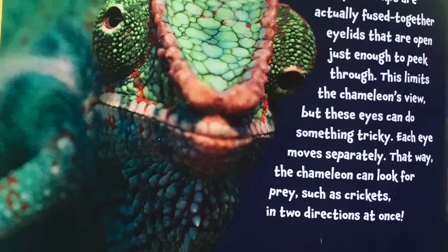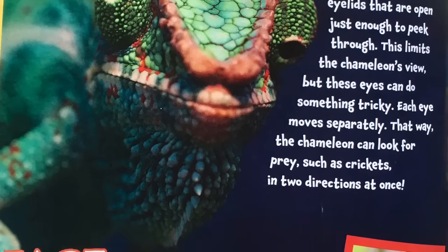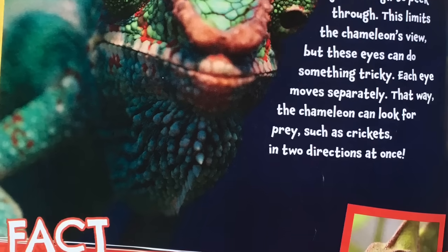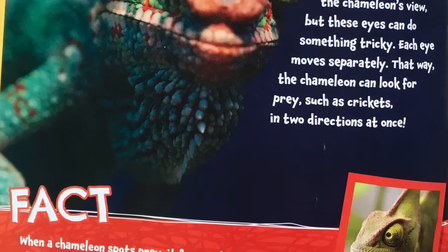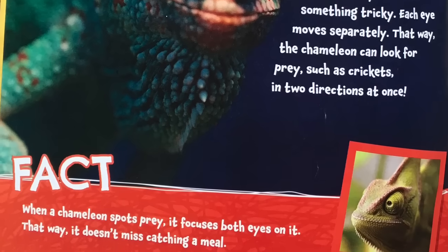Each eye moves separately. That way, the chameleon can look for prey such as crickets in two directions at once. Fact: when a chameleon spots prey, it focuses both eyes on it. That way, it doesn't miss catching a meal.